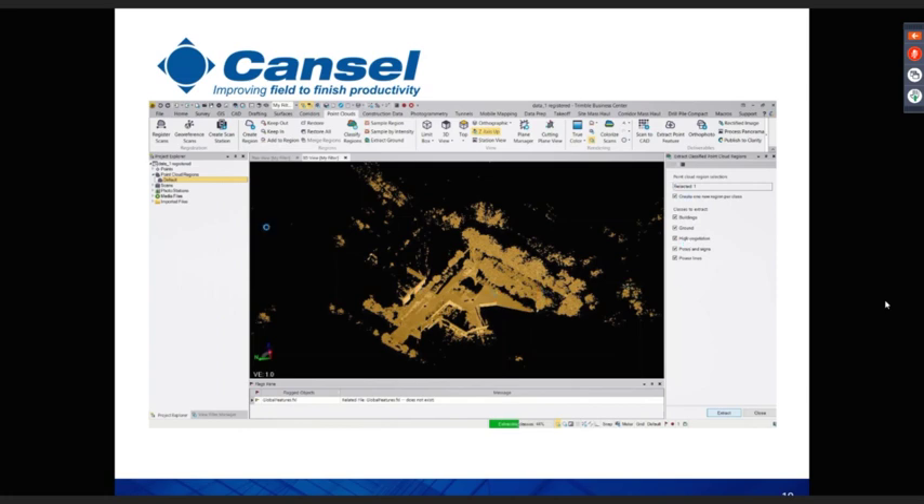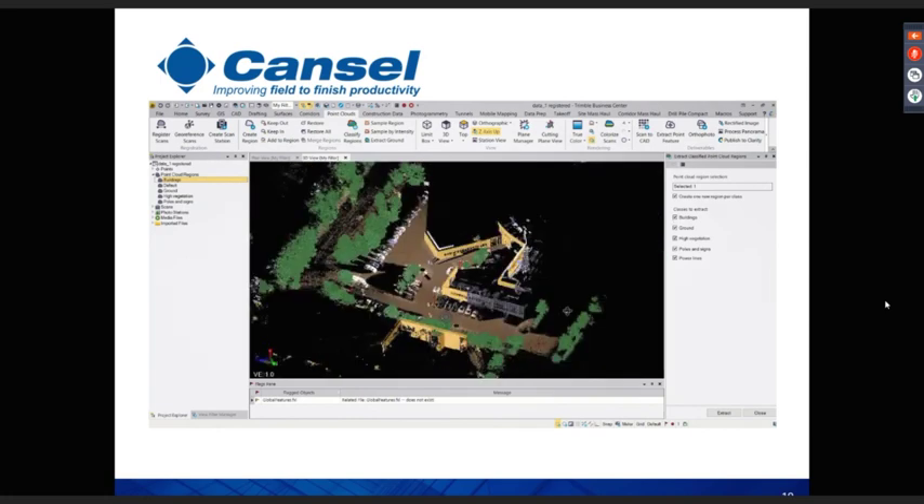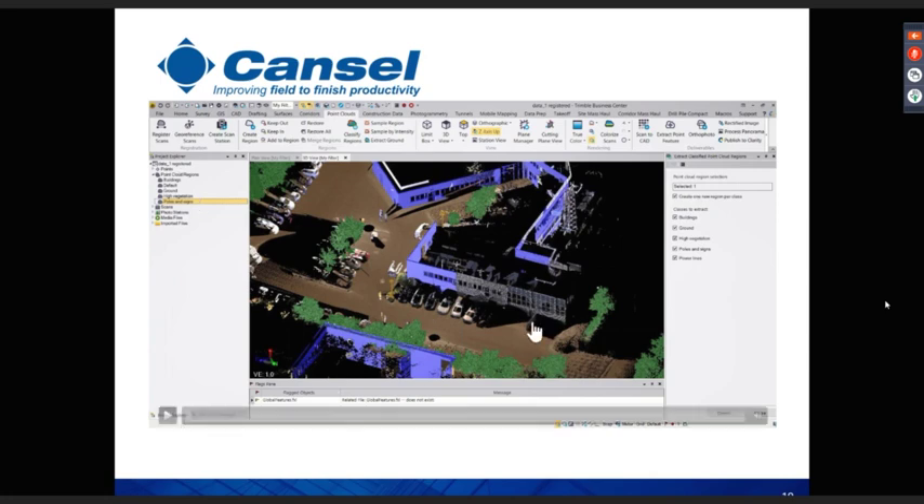This particular survey used just four or five setups with the SX10, using the scanning function to capture topography. The algorithm looks for geometry and color to split out features. Once run, we can see the buildings highlighted in yellow extracted from the default point cloud, high vegetation also highlighted, and lamp posts and road signs picked out as well. Very quickly and simply we're able to extract a large volume of detail and move it into the CAD environment.